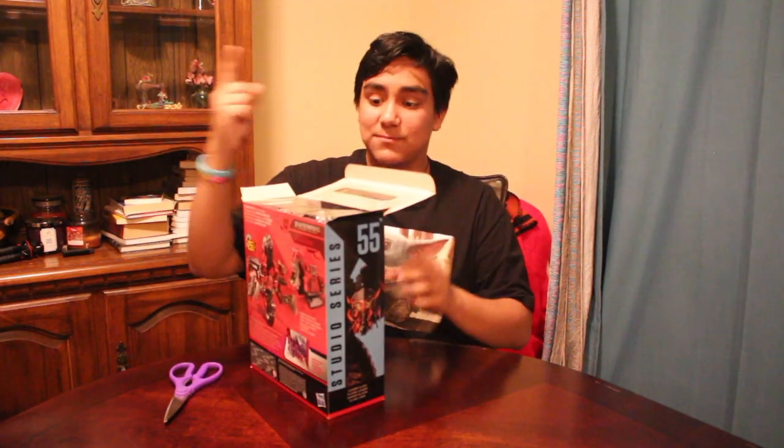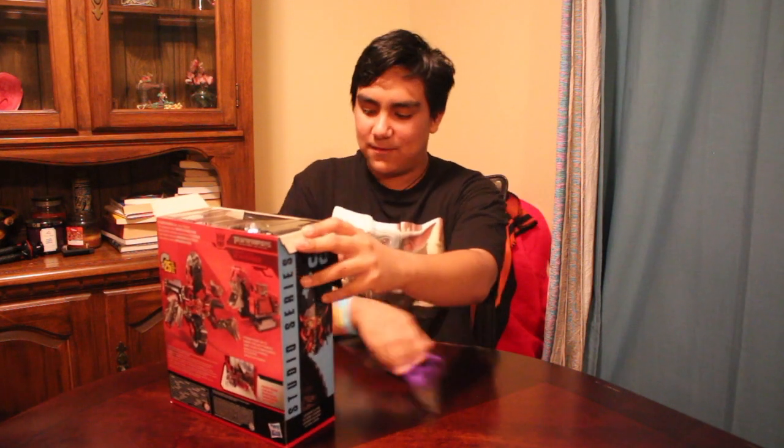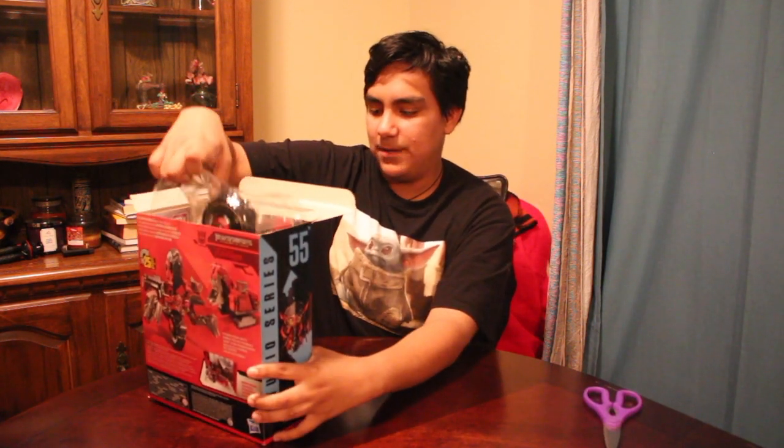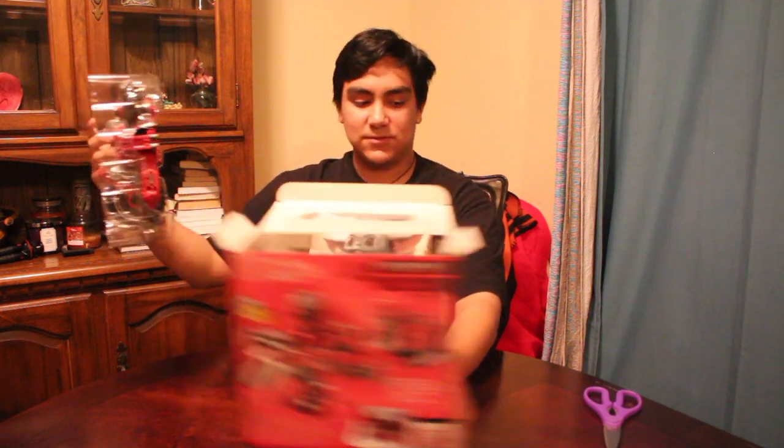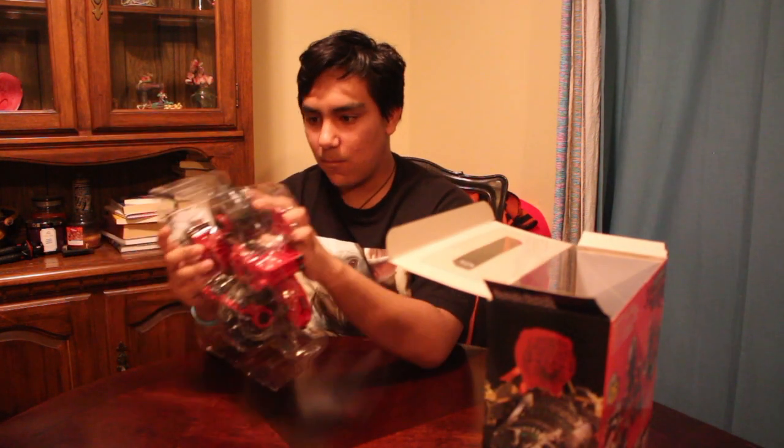Alright guys, here's my first look at him out of his packaging. It's so big. Wow, that looks so good. Holy smokes. Oh god, these leaders are so ginormous. Whoa. This is going to be an interesting figure. I love the packaging.